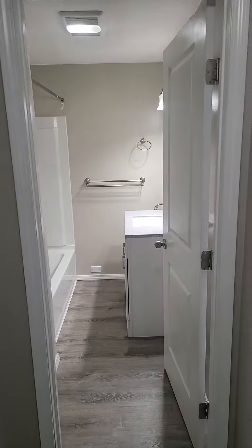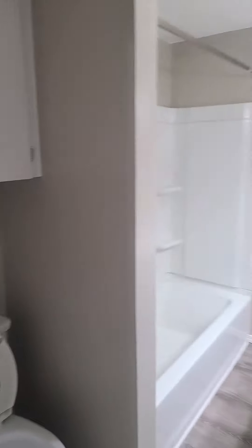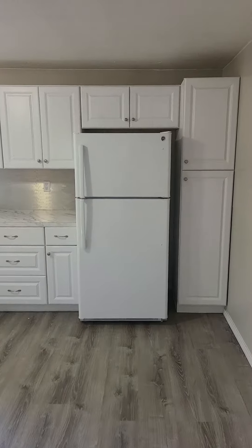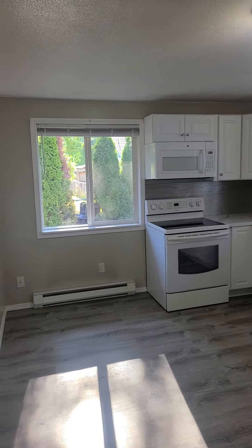And the bathroom — the tub and shower. And the kitchen. It has a dishwasher, a range and oven, microwave.